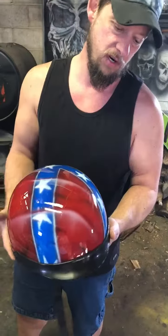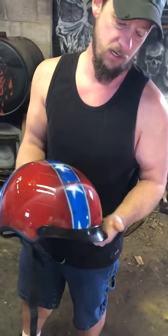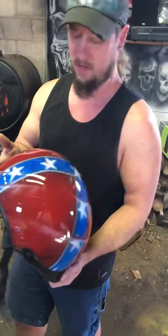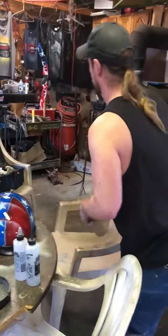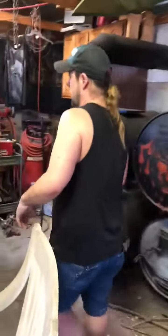It is an extra, extra large. So any of you got that big head, this will be a perfect one for you. It's now February, which means Valentine's Day is coming up.